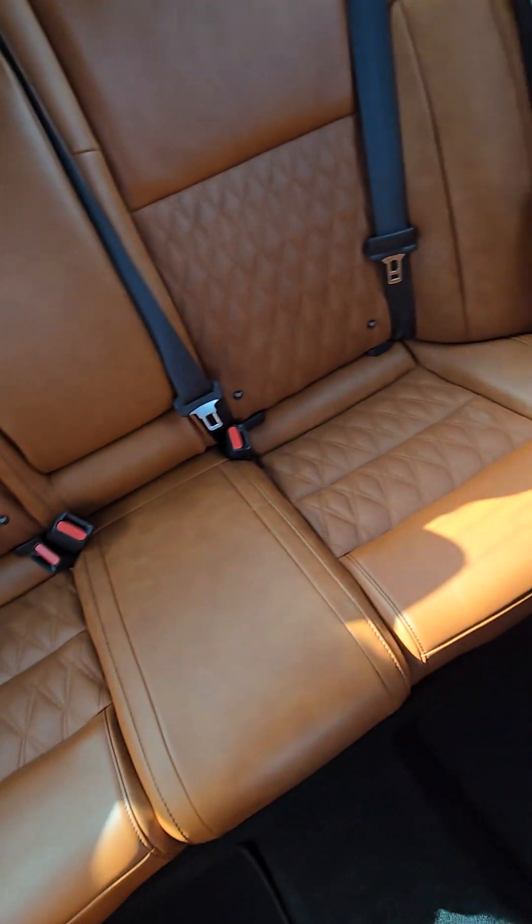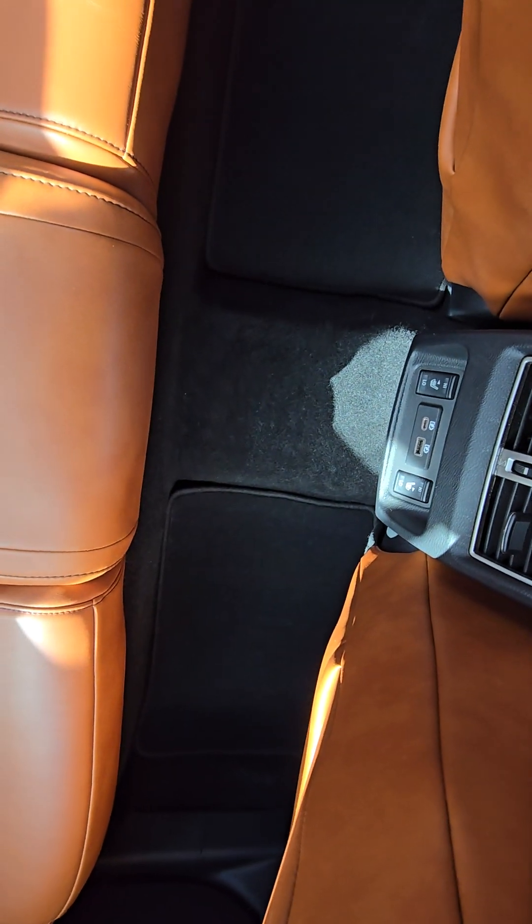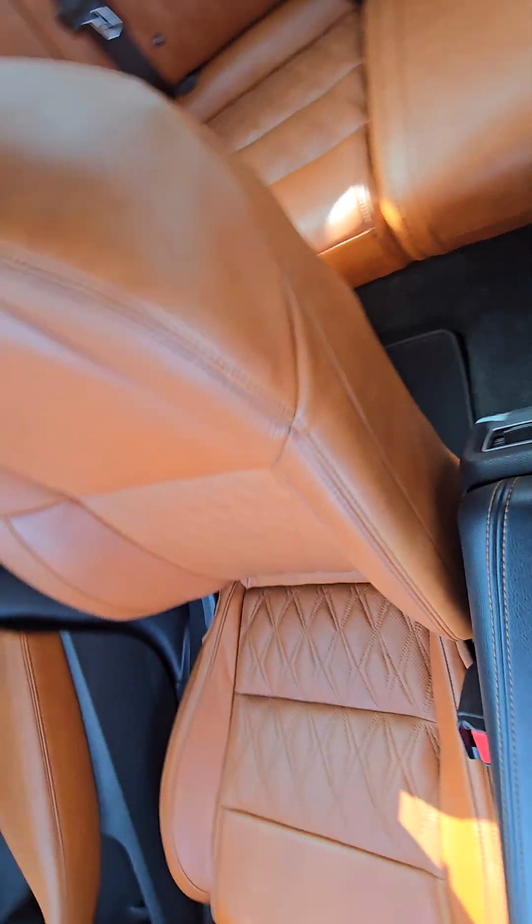Back seats have rear heated seats and rear air.